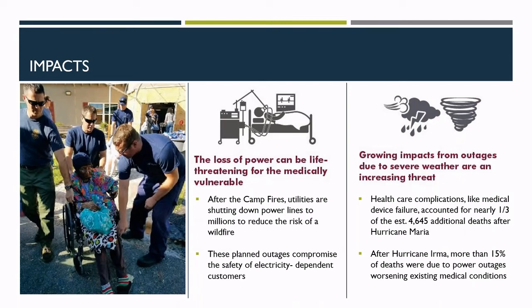The impacts of power outages are quite apparent for anyone who has experienced even a minor disruption. For those with family members or loved ones who rely on electricity to power medical equipment, you understand the fear and confusion that develops when their lifeline disappears. For many, the combination of natural disasters and medical conditions is quite deadly. Healthcare complications accounted for one-third of deaths following Hurricane Maria, and 15% of deaths following Hurricane Irma were attributed to power outages worsening existing medical conditions.